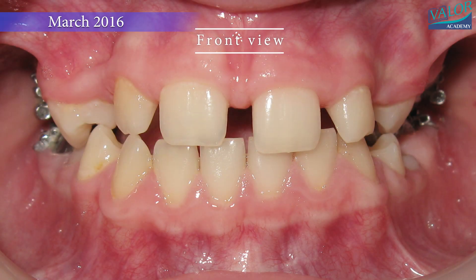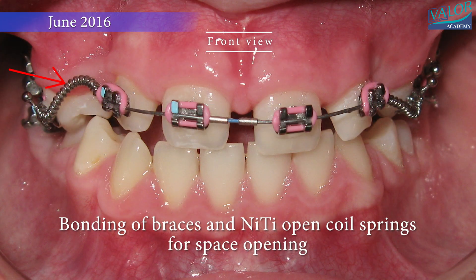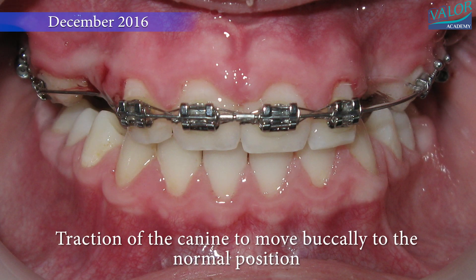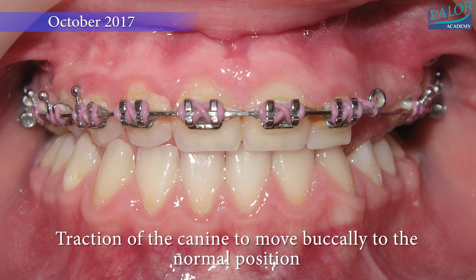In the frontal view, you can observe some spacing in the maxillary arch and a lack of space for the canines. After bonding the braces, space was opened using nickel-titanium open coil springs. It then became possible to initiate the traction of the canine, moving it buccally towards its normal position.